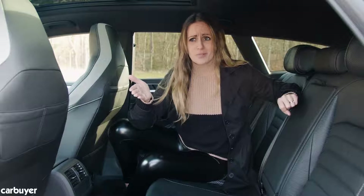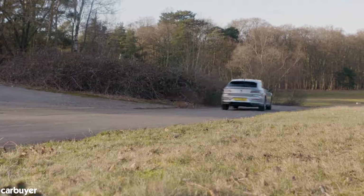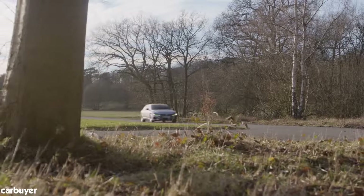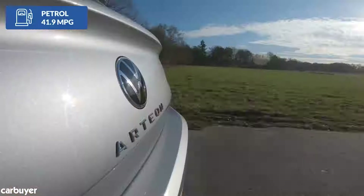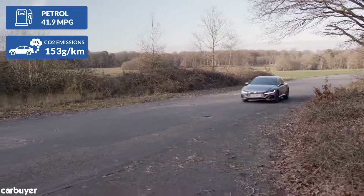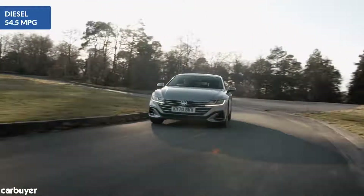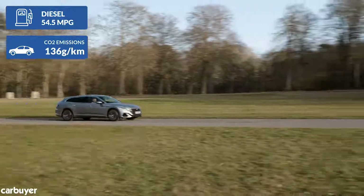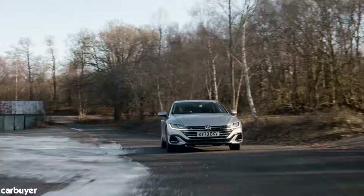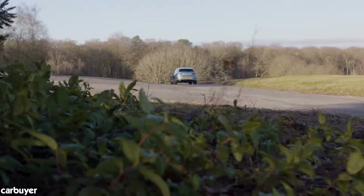The engine range starts with a 148 brake horsepower 1.5-litre petrol that returns 41.9 miles per gallon with CO2 emissions of 153 grams per kilometre. The entry-level 148 brake horsepower 2-litre diesel returns 54.5 miles per gallon and CO2 of 136 grams per kilometre. Moving up to the 197 brake horsepower version of the two-litre diesel doesn't affect economy too drastically.